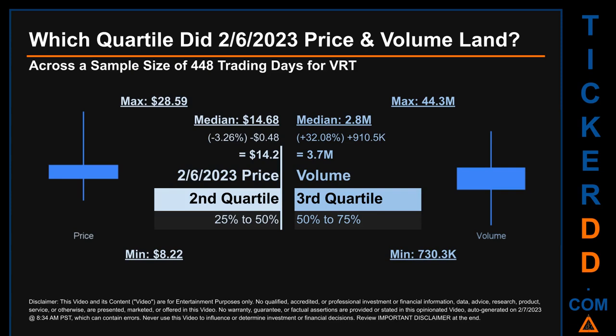Descriptively, BRT has a median price of $14.68. Therefore, the 6th of February 2023 price was lower from that middle marker by 3.26%. The day's volume of 3.7 million was more than the median by 32.08%.